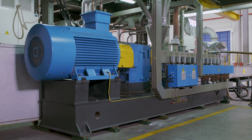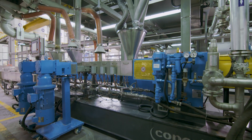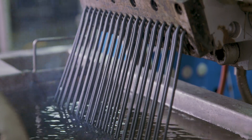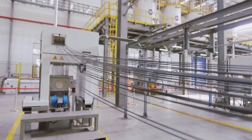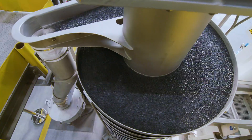The Coperion STS MC Compounder sets new standards in higher throughput rates, better compound quality, and incorporates the full process and quality know-how of Coperion. The automatic transfer of strands from the extruder die head to the pelletizer via a cooling water chute ensures safe and reliable transport to the Coperion strand pelletizer, where cylindrical, dry, and easy-to-handle plastic pellets are produced.